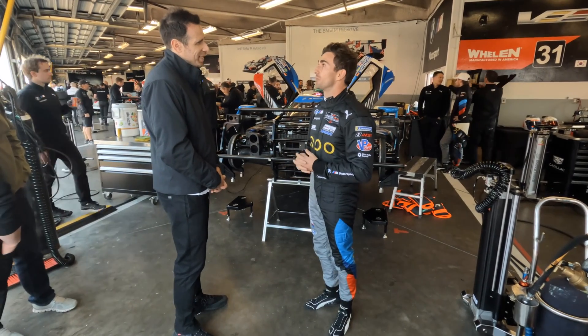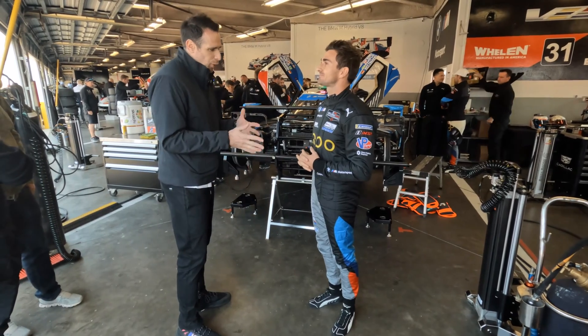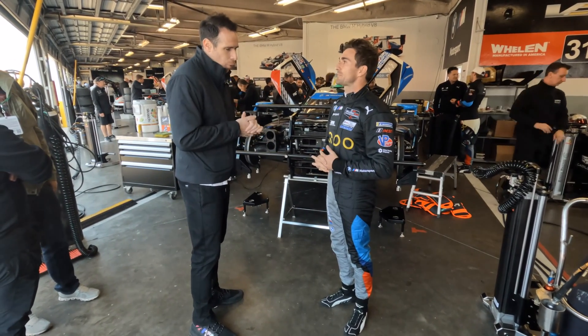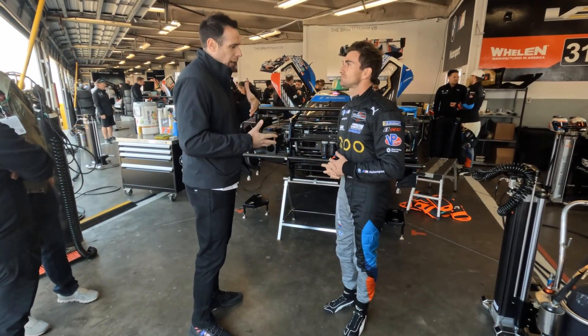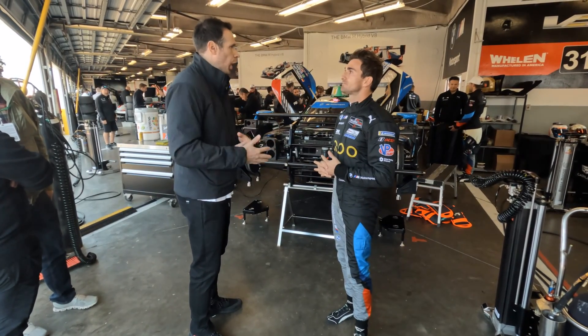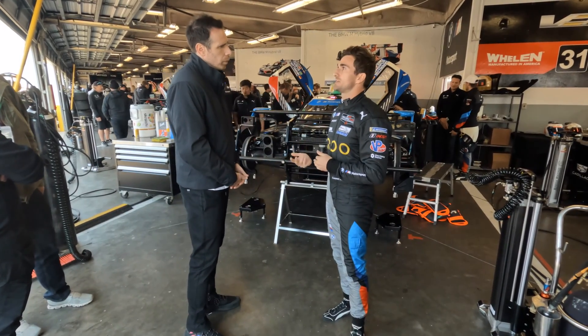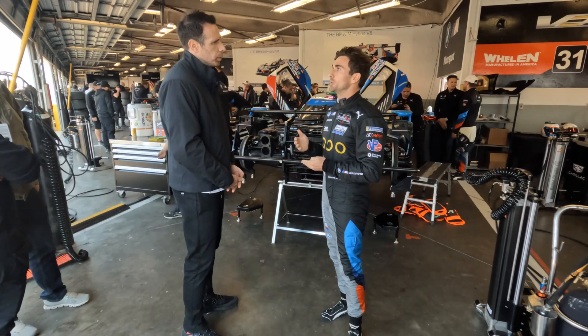We talked a bit off camera and you mentioned that you have to rely on a lot more data coming from your engineer compared to a GT car — do you want to elaborate on that? Exactly — these brakes are very temperature dependent. When it gets cooler, they may not work in the window they're supposed to.